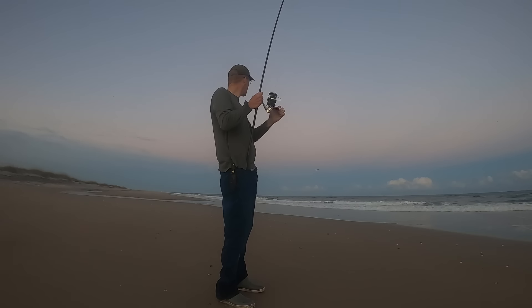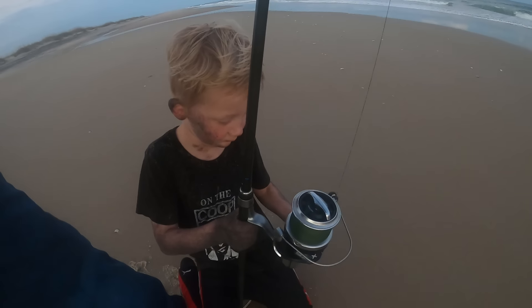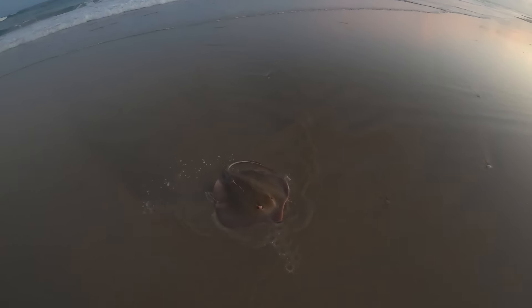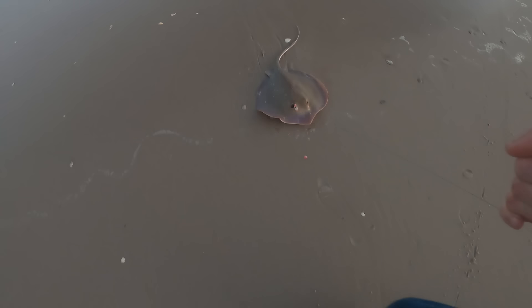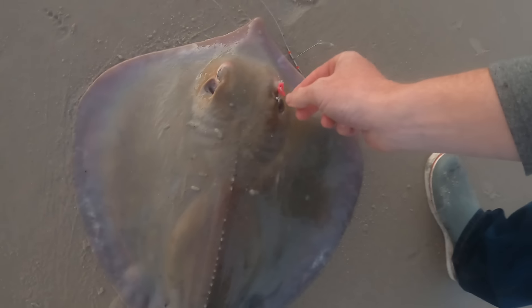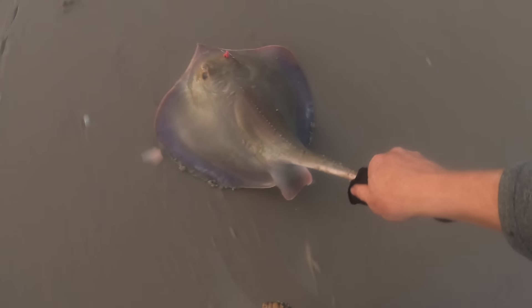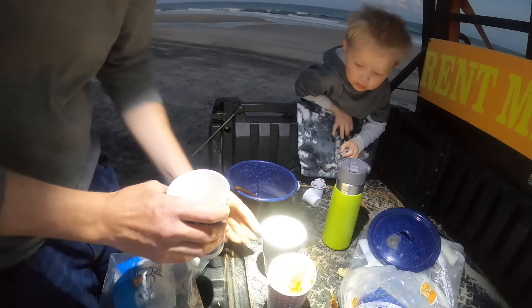Guys, I got a fish! See if you can reel him in. Yep, that's a big angry stingray — look at the barb on that thing! No, I'm not gonna kill him. I was just complaining how the fishing wasn't doing anything and there we go, caught a stingray. That means not skunked!